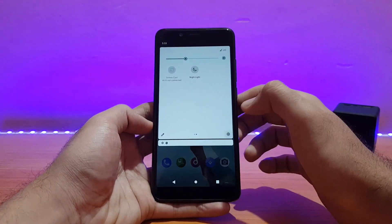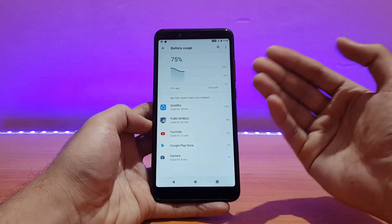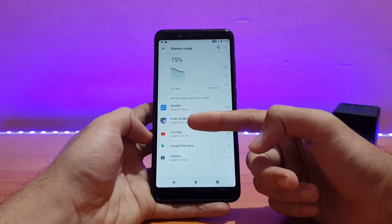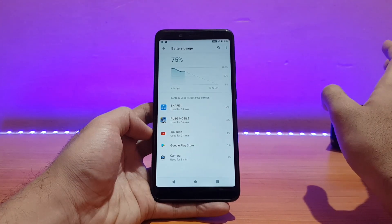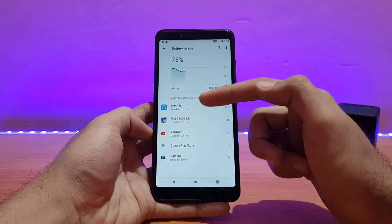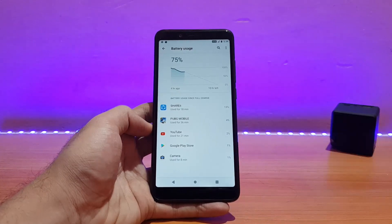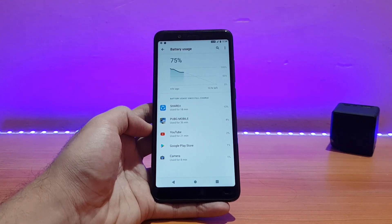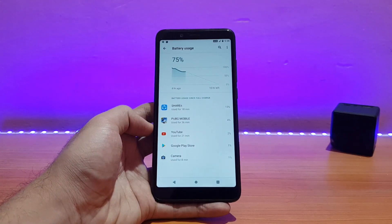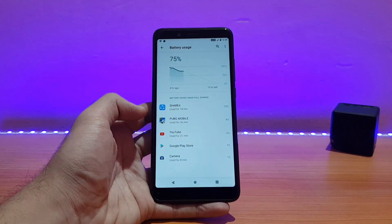Talking about battery life — when I first booted the ROM the device was at about 97–98 percent. I played PUBG for a few TDM matches draining around two to three percent each match, used Share It for 18 minutes draining around eight percent, YouTube for 25 minutes draining around five percent, and camera for 10 minutes draining two to three percent. In all this mixed usage the battery is now at 75 percent. The battery life is good but not the best I've seen on an Android 10 ROM.